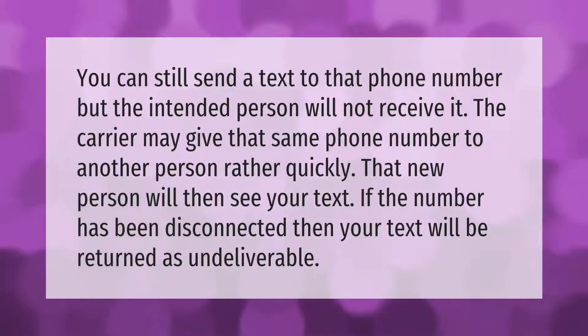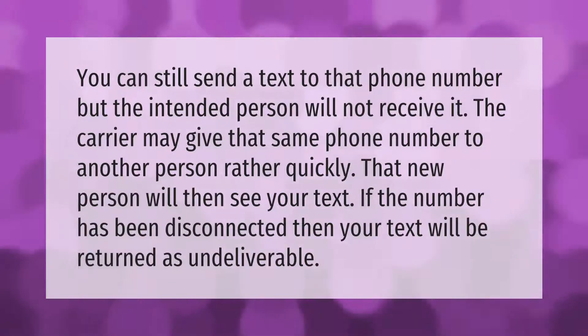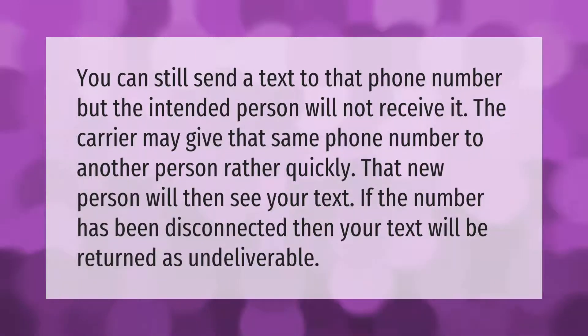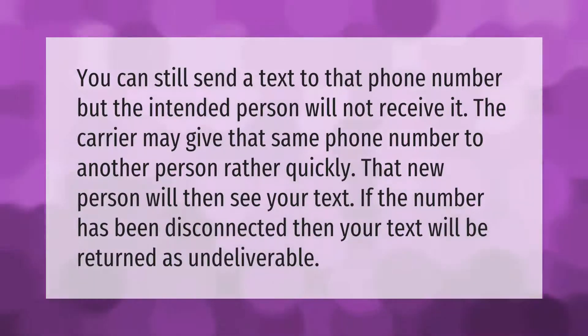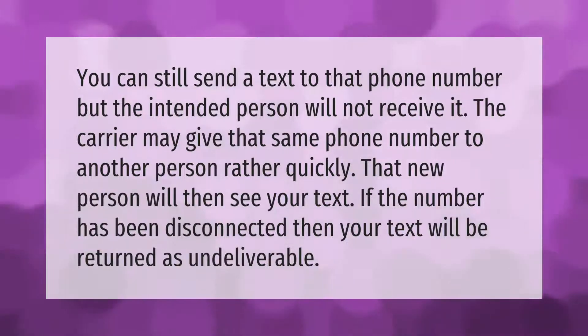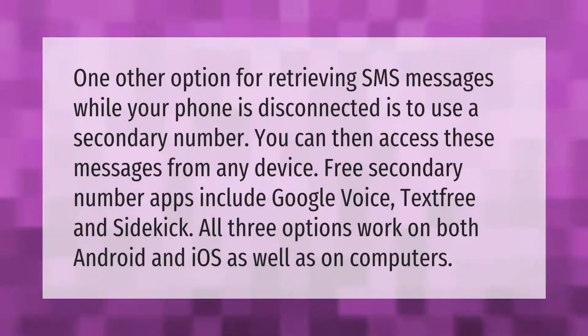You can still send a text to that phone number, but the intended person will not receive it. The carrier may give that same phone number to another person rather quickly — that new person will then see your text. If the number has been disconnected, then your text will be returned as undeliverable.